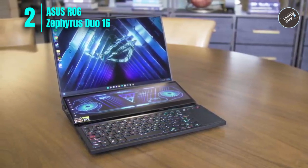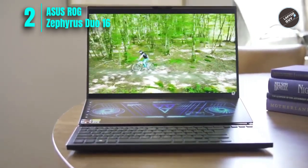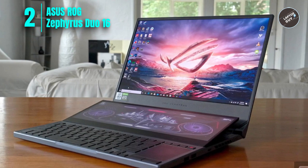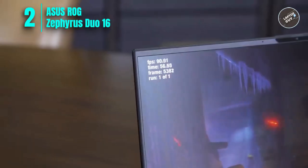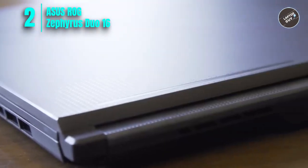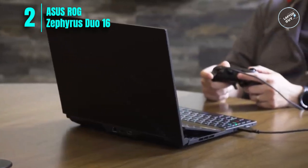Number two: ASUS ROG Zephyrus Duo 16. The ASUS ROG Zephyrus Duo 16 is an excellent choice for engineering students looking for a powerful and versatile gaming laptop. The 16-inch 165 Hz IPS-type WUXGA 16:10 display provides a high-quality viewing experience, and the NVIDIA GeForce RTX 3060 graphics card provides plenty of power for running complex engineering software and simulations. The 14-inch 4K secondary touchscreen display allows you to game, stream, create, and more simultaneously — ideal for multitasking. The GPU MUX switch lets the GPU communicate directly with the display, increasing performance and decreasing latency.